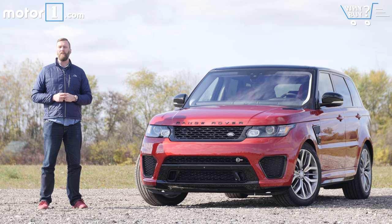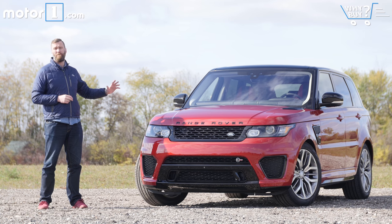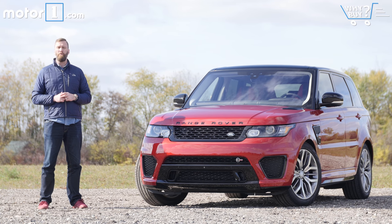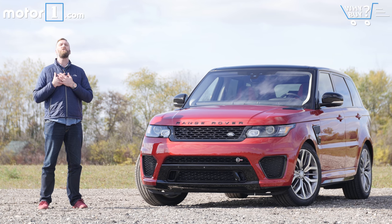Let's be honest, compromise is no fun. Adult life might be built around the idea of give and take, but the little kid inside of us cries when he doesn't get exactly what he wants. Thankfully, Range Rover doesn't seem to care too much about compromise. Witness the 2017 Range Rover Sport SVR — a 550-horsepower SUV with off-road potential and looks suitable to show up to your next black tie affair. My inner child is so happy.